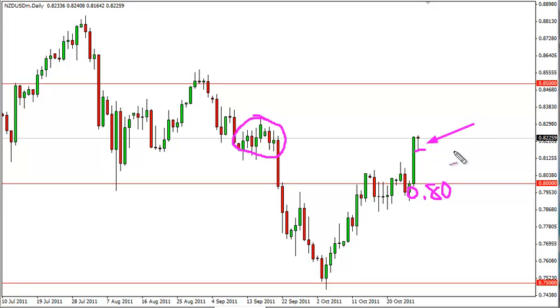Pullbacks should just be looked at as buying opportunities until we get a daily close below this cluster, and will be treated as such by us. We're not really looking for sells at this point in time.